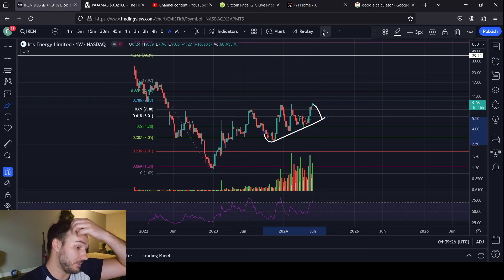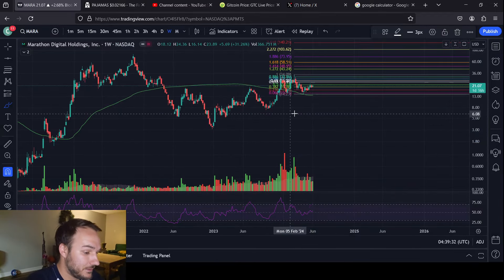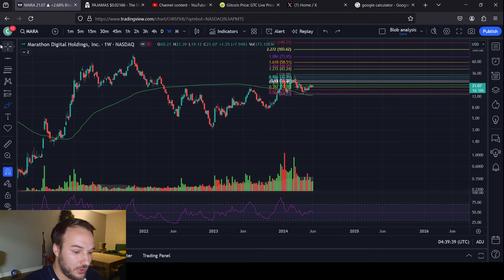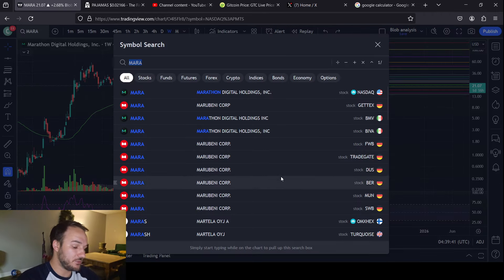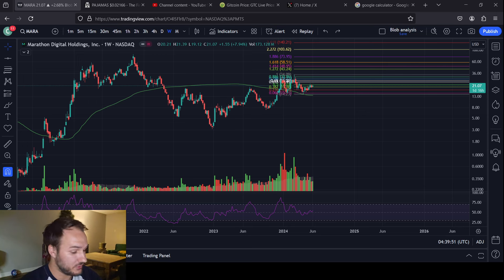If IREN does pull back, I would assume the rest of the crypto mining stocks would too, and we've illustrated scenarios for CleanSpark. I would assume Marathon has a scenario where that could happen as well. I think they're all moving up — it's just a matter of time. They're all going to pop and it'll be crypto mining season again. Patience, patience, patience. Take care. Bye.